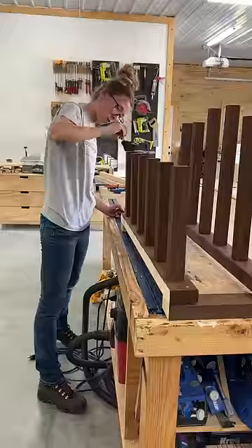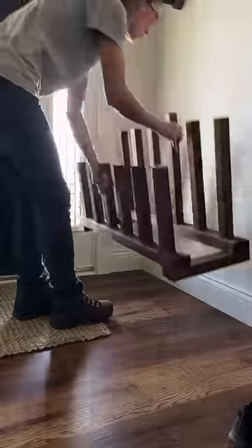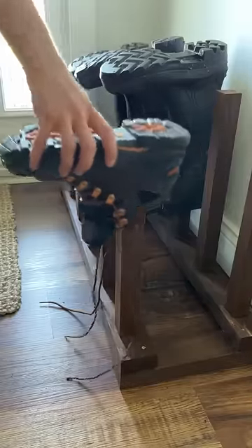This simple boot rack is the perfect way to store your boots and shoes at the end of a workday. Grab the plans to build it on my website, and if you're looking for your next pair of work boots, check out the caption to learn more about Danner.